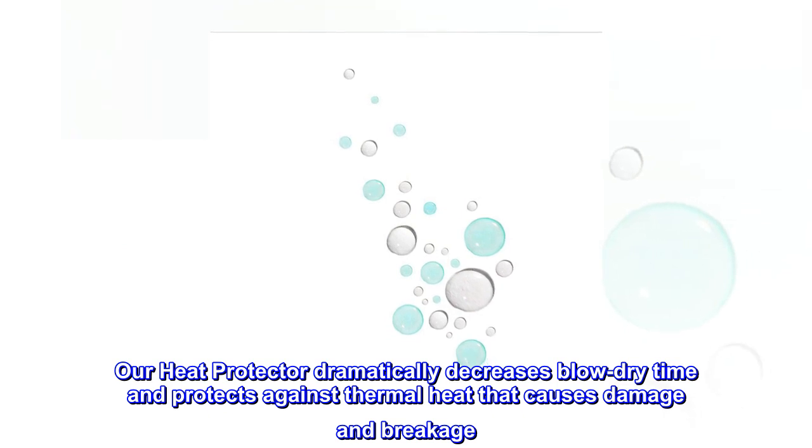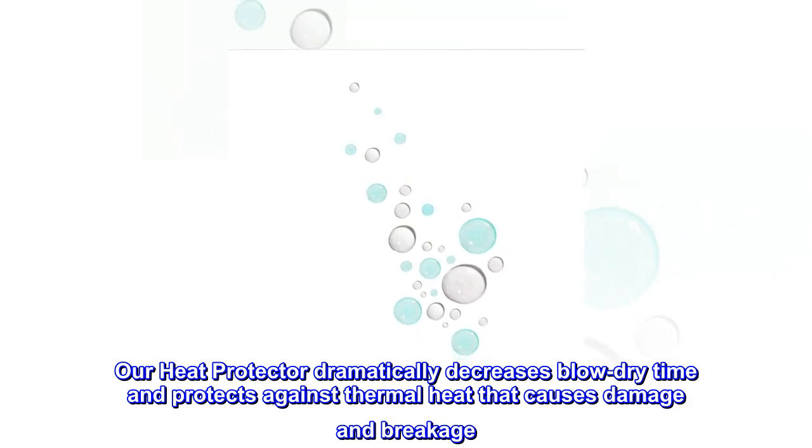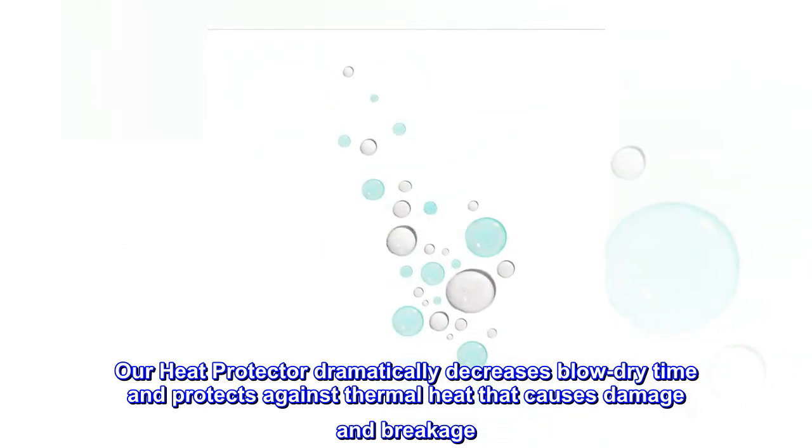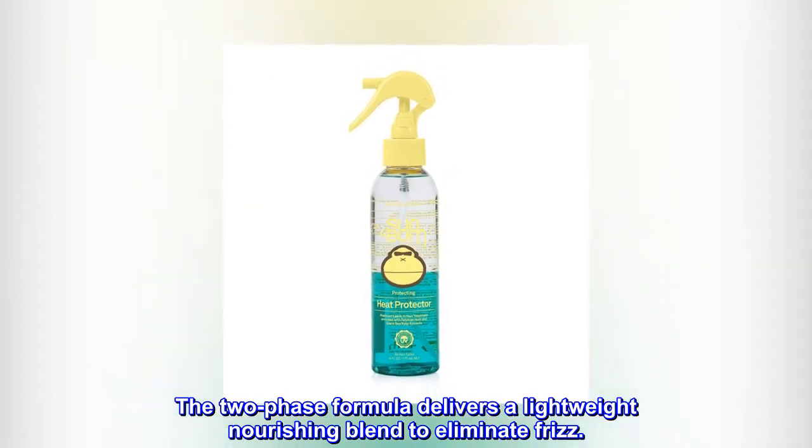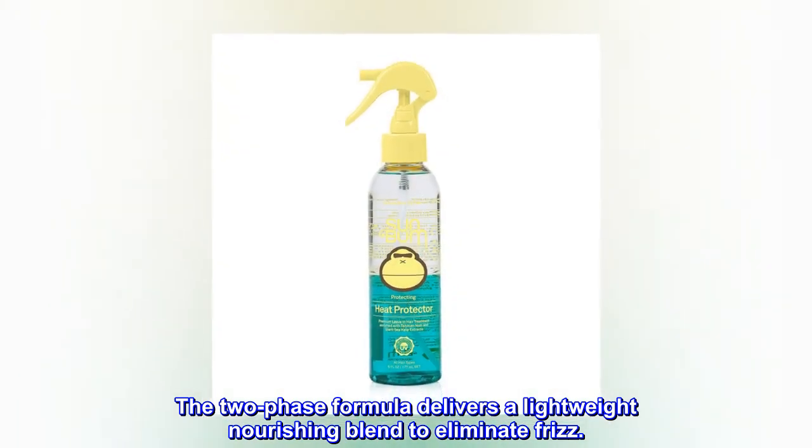Our heat protector dramatically decreases blow-dry time and protects against thermal heat that causes damage and breakage. The two-phase formula delivers a lightweight nourishing blend to eliminate frizz.